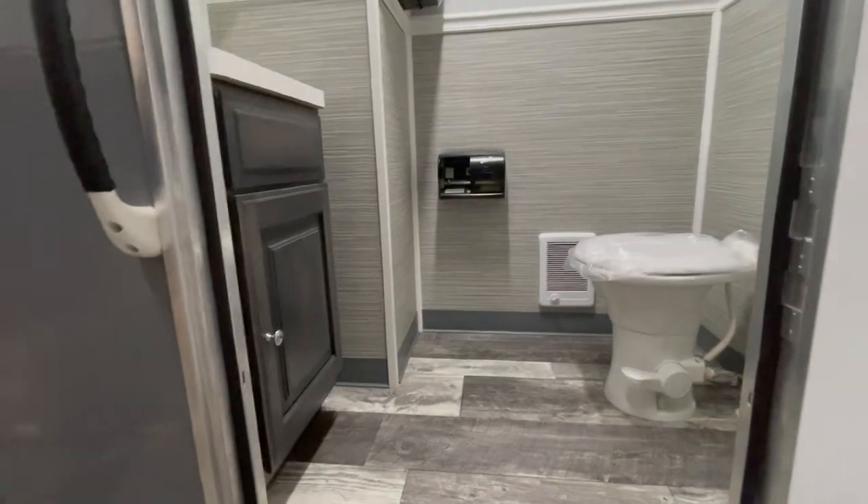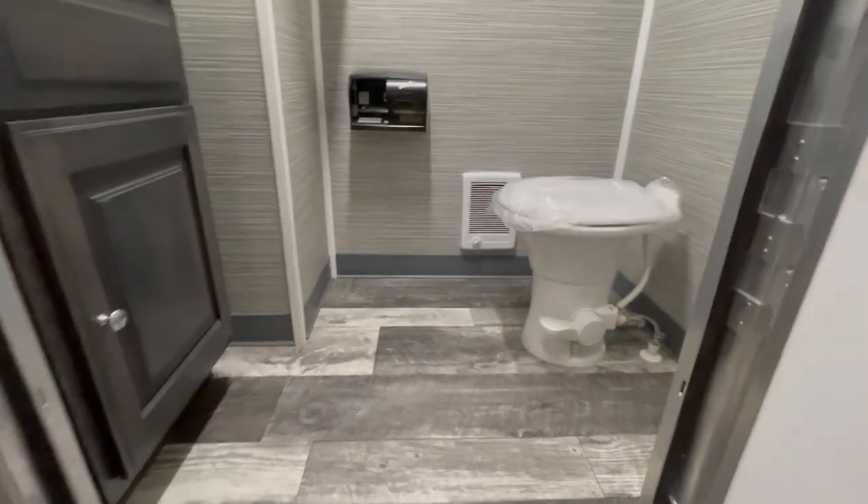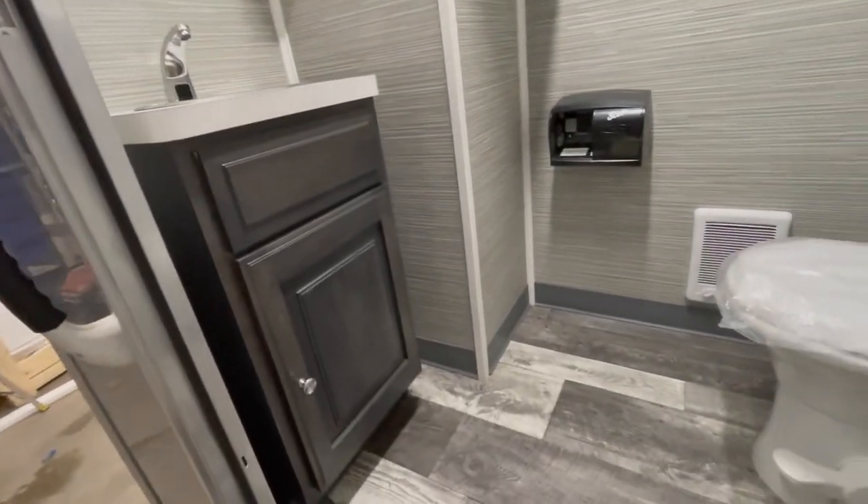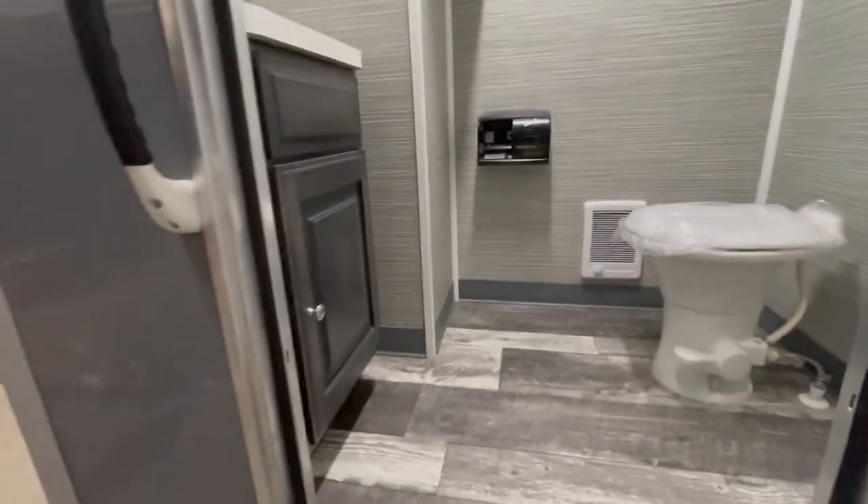The third room has the toilet on the right, the sink on the left, and also has a mirror, a soap dispenser, a toilet paper dispenser, and LED lighting and air conditioning above.